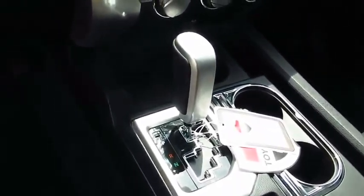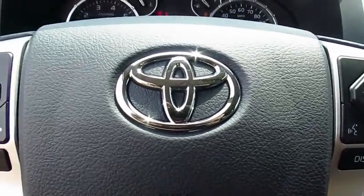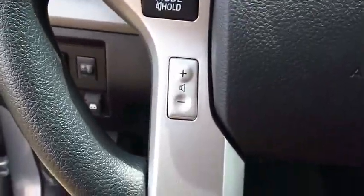Here are some of this vehicle's great options: anti-lock braking system, traction control, Bluetooth wireless data link for hands-free phone, and air conditioning front.